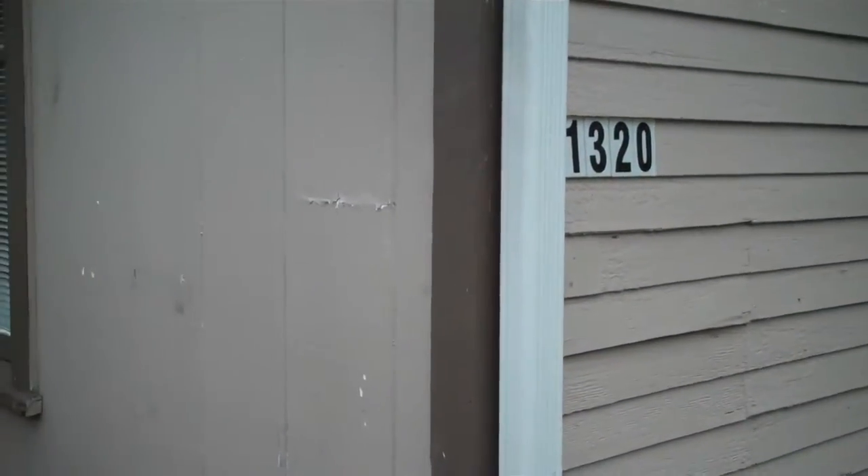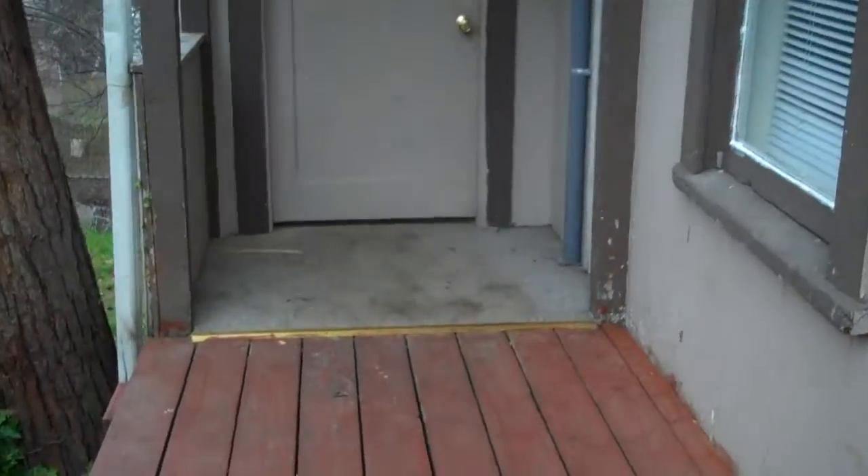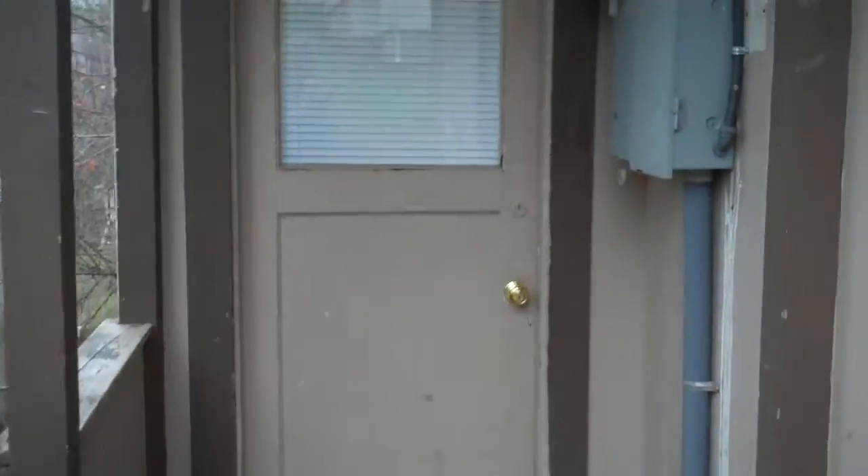I'm at the home at 1320 Douglas and this is a two-bedroom, one-bath. So we're going to take a look inside. When you walk in, you walk into the living room.